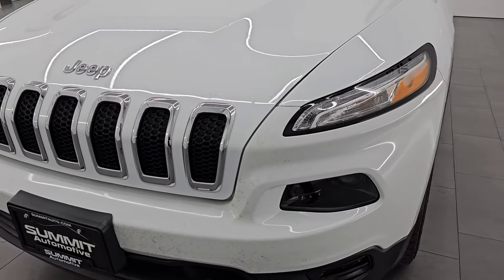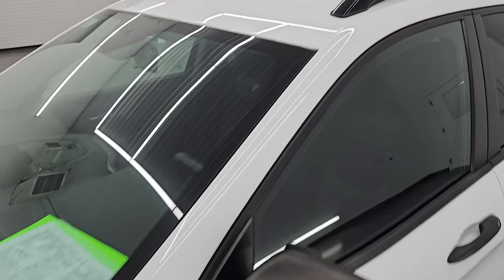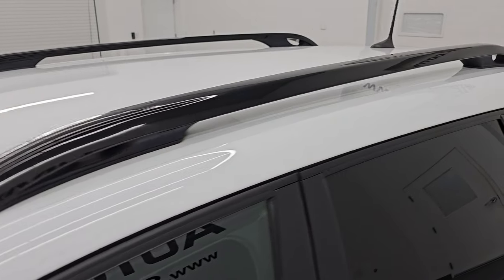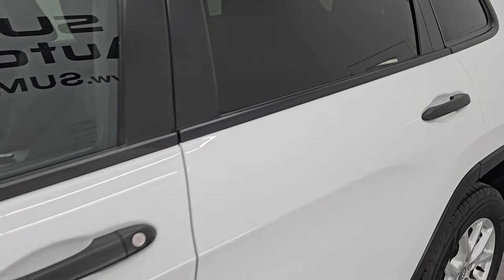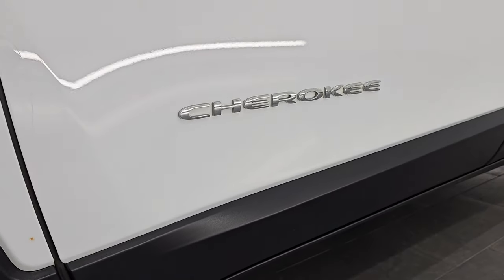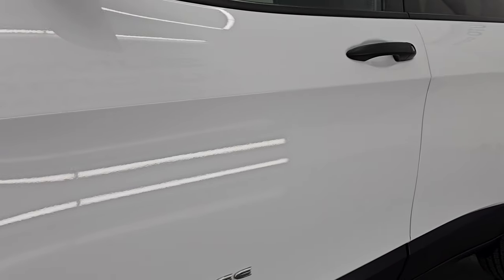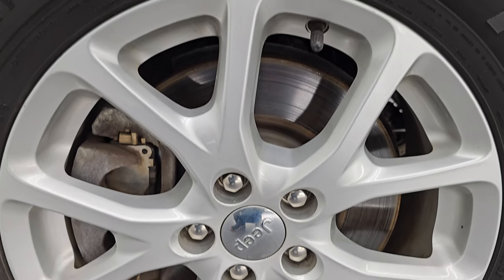I'm going to go all the way around in this video — inside, start it up, take a look under the hood, show you all the options, and give you the most accurate representation that I can of this vehicle. Bright white clear coat, paint code PW7. If you like the video, subscribe to that YouTube channel and click the bell notifications. Get updates on the videos I do each and every day, and stay current on our ever-changing and vast Jeep Cherokee inventory so you do not miss out on gems like this one.